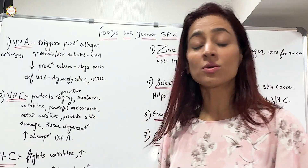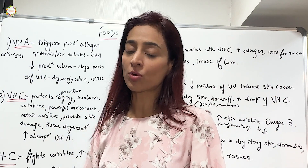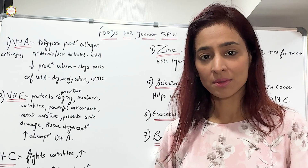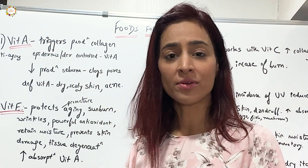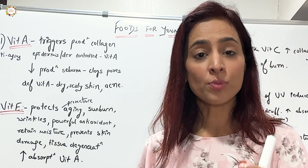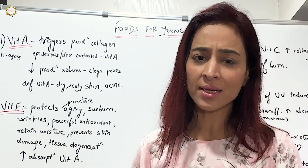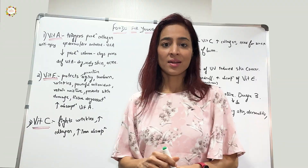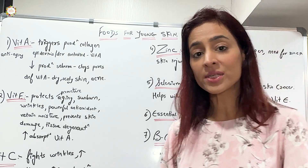Now, what are the foods that are going to make us look younger? The first is foods rich in vitamin A. Vitamin A is an antioxidant, fat-soluble vitamin with anti-aging properties. Collagen is the connective tissue — the building blocks of our skin. The top layers, the epidermis and dermis, all require vitamin A for proper function. Vitamin A also reduces sebum production, which clogs pores leading to acne. A deficiency of vitamin A leads to dry, scaly skin and other issues.